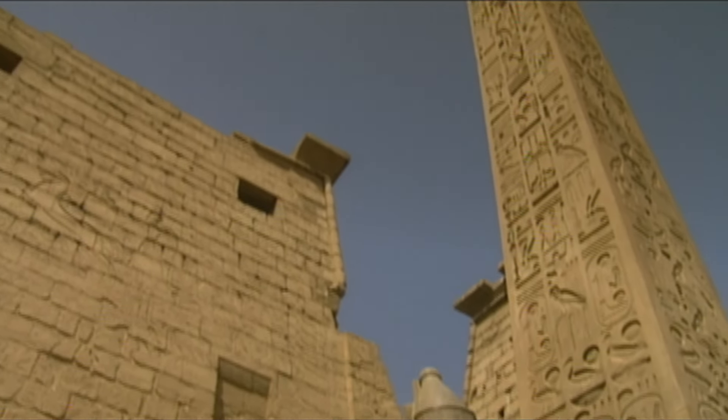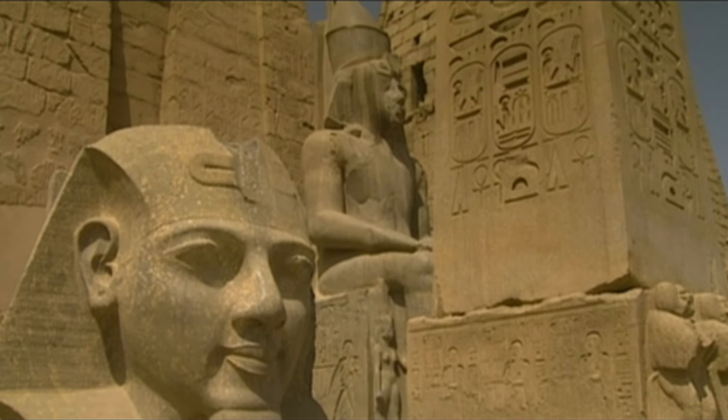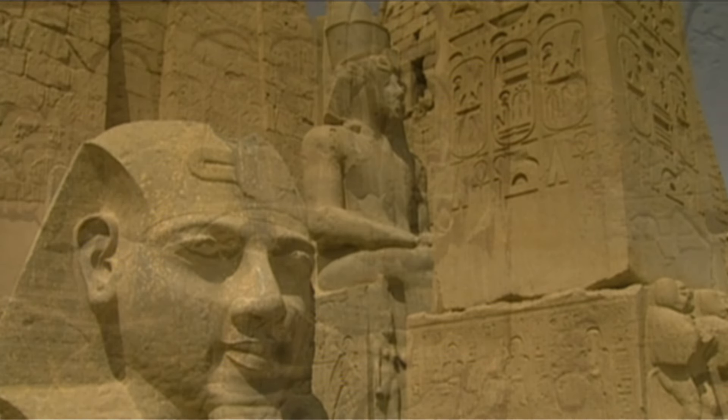By the second year of his reign, Ramses II was already adding to the great temple of Amon in Luxor. He built this 15-meter-tall obelisk adorning the entrance.